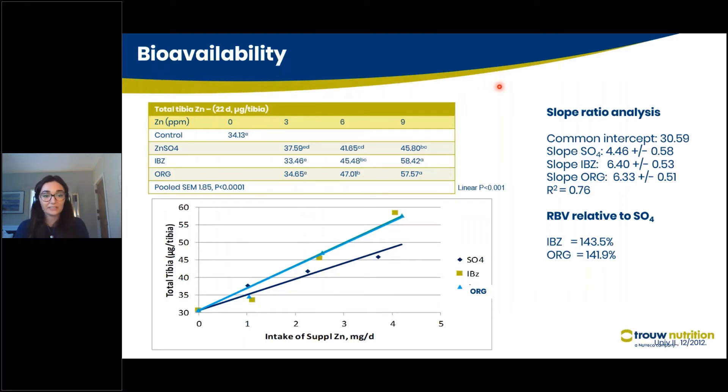In terms of bioavailability numbers, this is an example of work we did with our zinc product. If we compare the amount of zinc found in the tibia bone when we feed three different types of trace mineral, we see huge variances. With sulfate at the lowest level, as we increase zinc intake we have increasing total tibia concentration, but it remains the lowest. With organic and hydroxy sources such as Intellibond zinc, we see much higher levels of zinc recovery in the tibia.